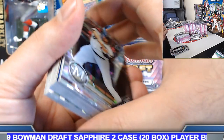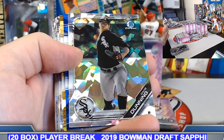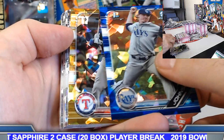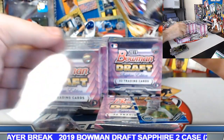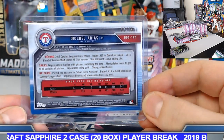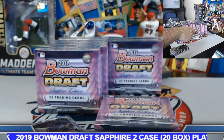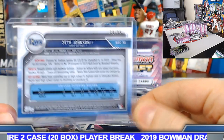Blue sapphire to 99 — Dillard, Aries. Dunning. Seth Johnson, gold sapphire number 2 out of 15. Dillard Arias — number 2 out of 15 on the Arias. Seth Johnson 34 of 99.